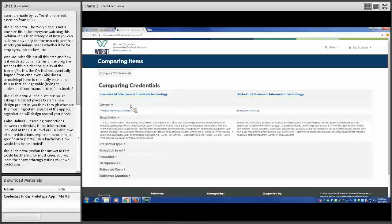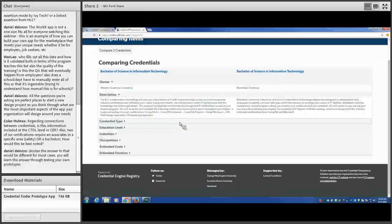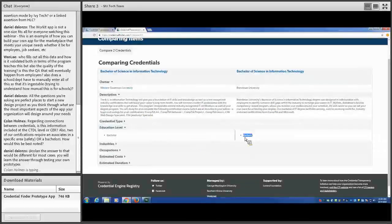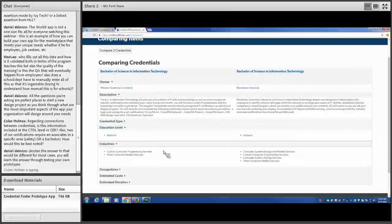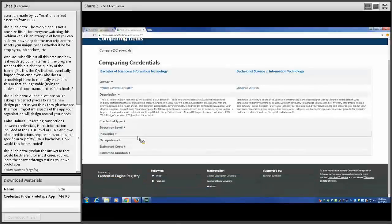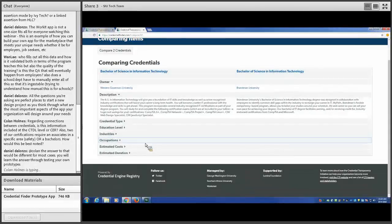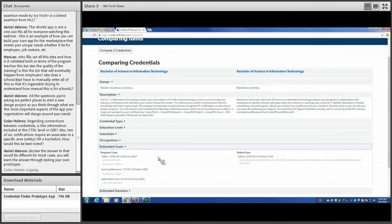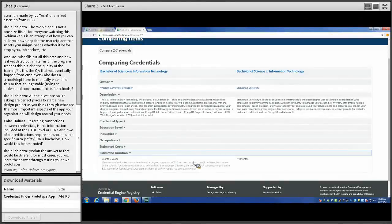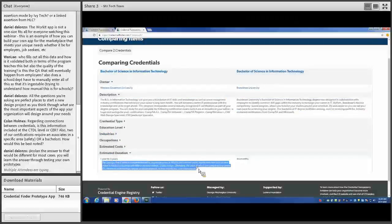The comparison shows who owns each credential, an overview, type, level — we see they're both bachelor's degrees — the industries they're attached to, the occupations we can get with them, all computer-related, and an idea of what they'll cost. All of this information is pulled from the registry. We can also get a rough idea of how long it will take and any conditions. We'll go ahead and pick the one from Brandman University.